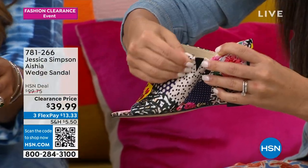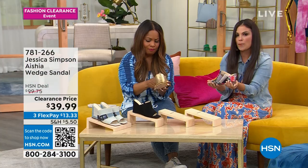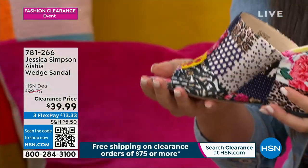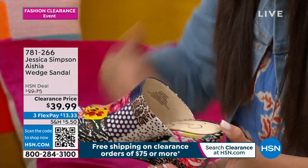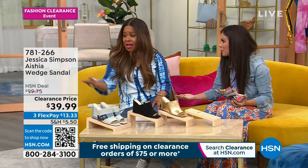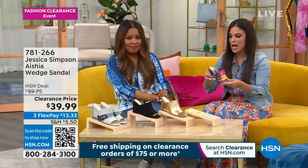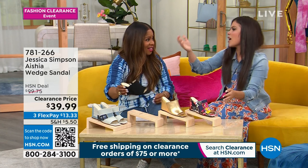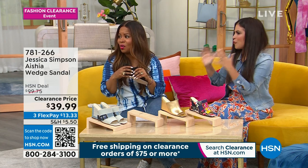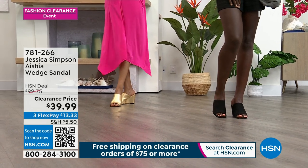You also have that elastic gusset, so there's stretch — these are going to move with you. You talk about a shoe you're going to be wearing all day long and be comfortable. A lot of our hosts love to wear these; they stand for sometimes two, three hours on air on very hard floors, and they wear these time and time again. The stylists love to style our models in these because look how great they mix and match.